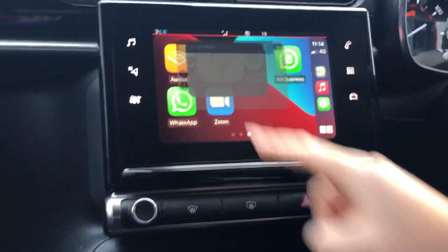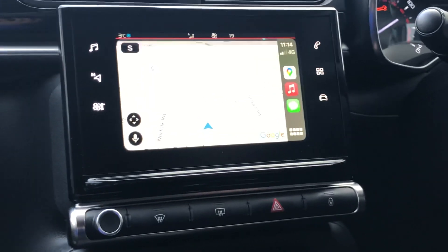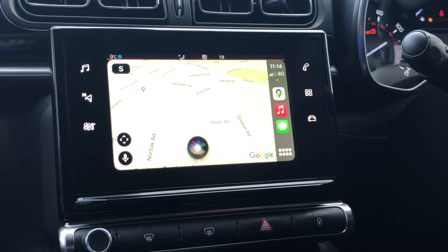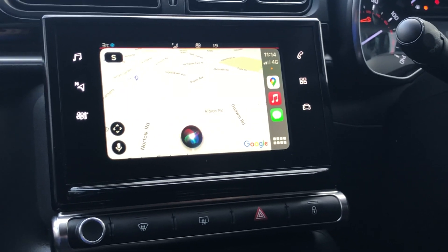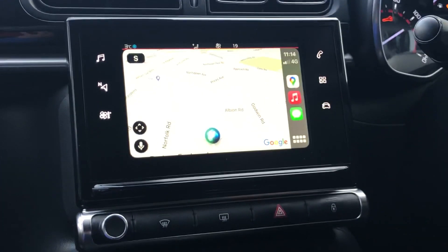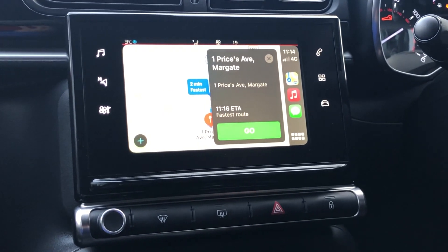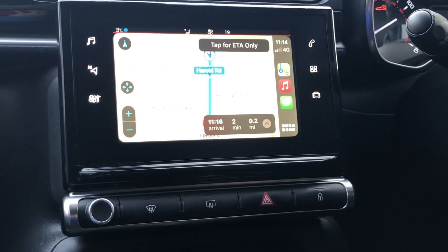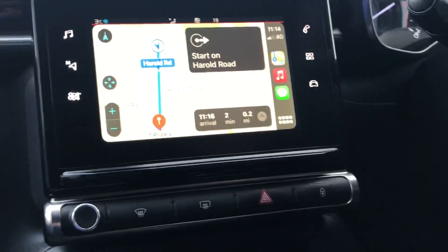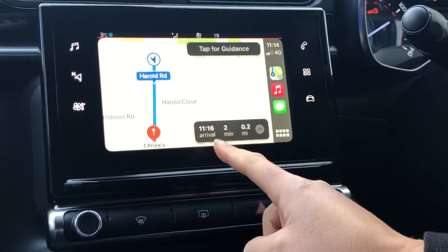Just to show you quickly within Google Maps how easy it is to find a navigation destination — you can use voice to select a destination. 'Navigate to 1 Prices Avenue, Cliftonville.' It responds: 'Getting directions to 1 Prices Avenue, Margate.' And there it is — it brings it straight up on the screen. 'Starting route to 1 Prices Avenue. Head south on Harold Road.' For now I'm just going to turn that off.